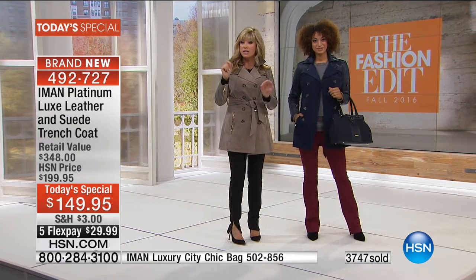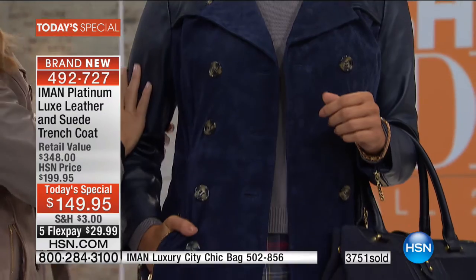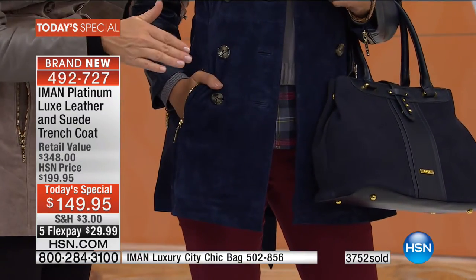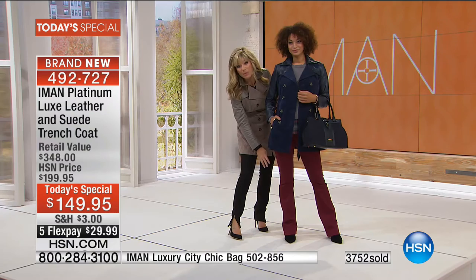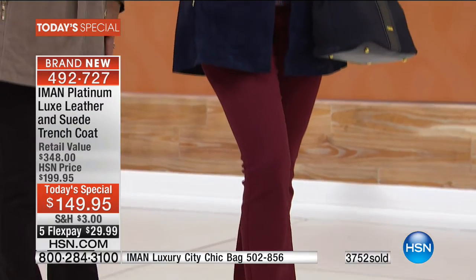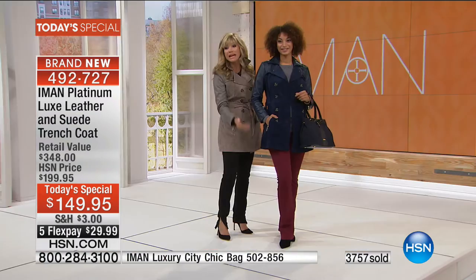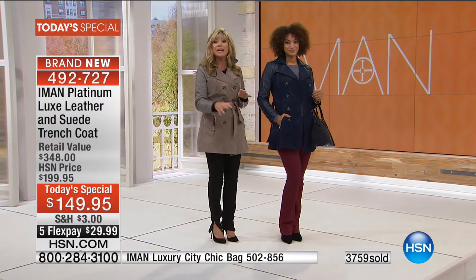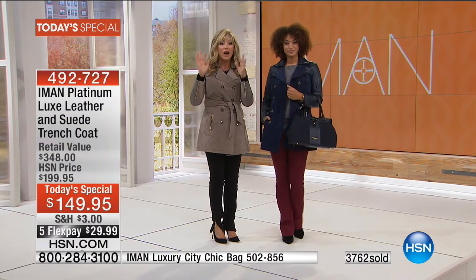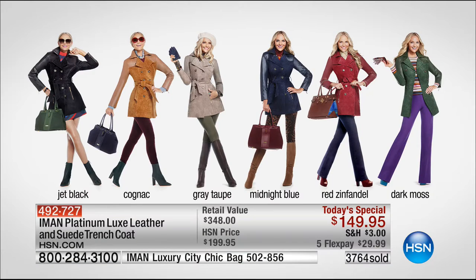We've got the midnight blue, and Brooke's wearing it paired up with some great burgundy pants. These colors all work well back with denim, any neutral shade. They've got rich jewel tones. They are the colors of the season that work great with any other color you have in your wardrobe.